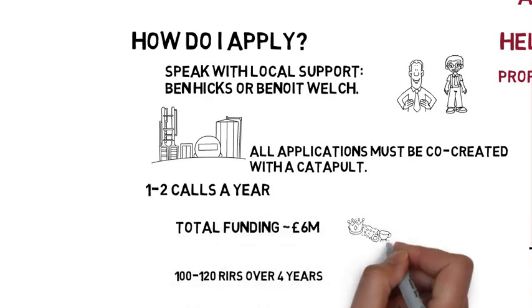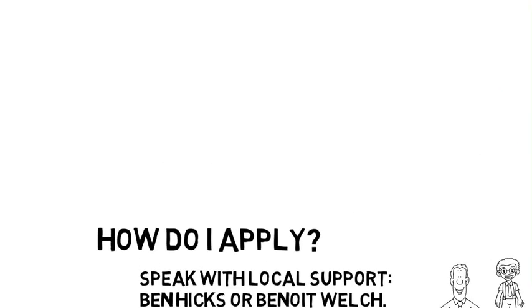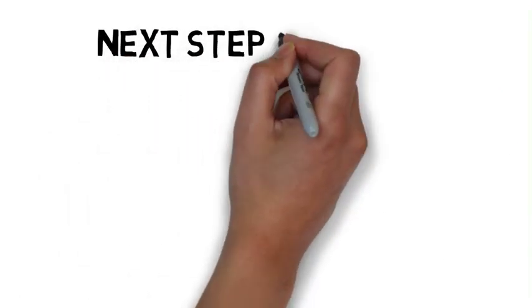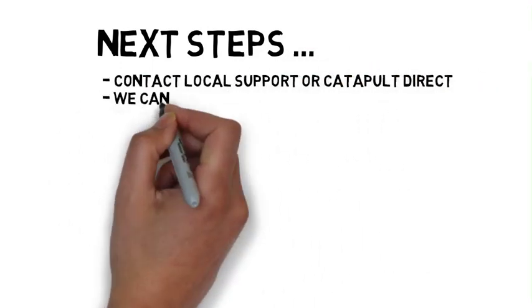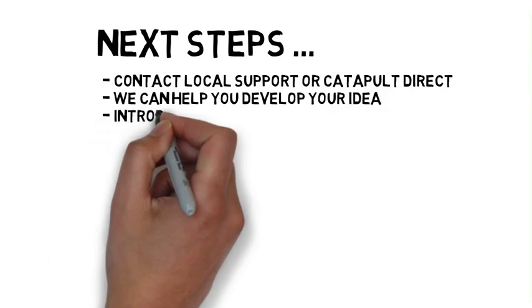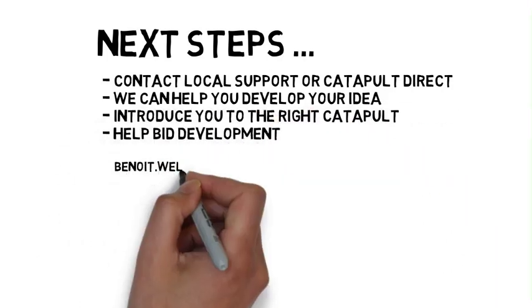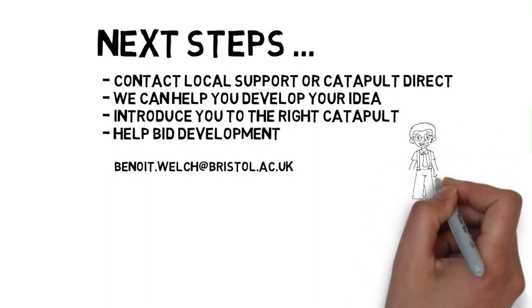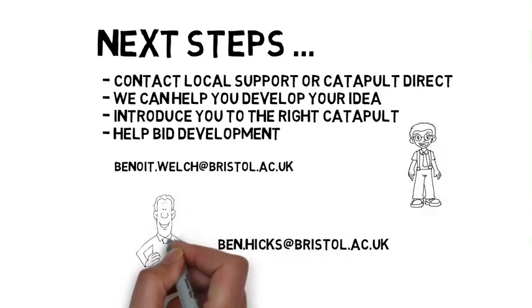There will be one to two calls a year over the next three years, with total funding of around £6 million, meaning that we'll support 100 to 120 research residencies. Contact local support or a catapult directly. Here at Bristol, myself or Benoit can help you develop your idea, introduce you to the right catapult, and help with your bid development. Our contact details are benoit.welch@bristol.ac.uk or ben.hicks@bristol.ac.uk.